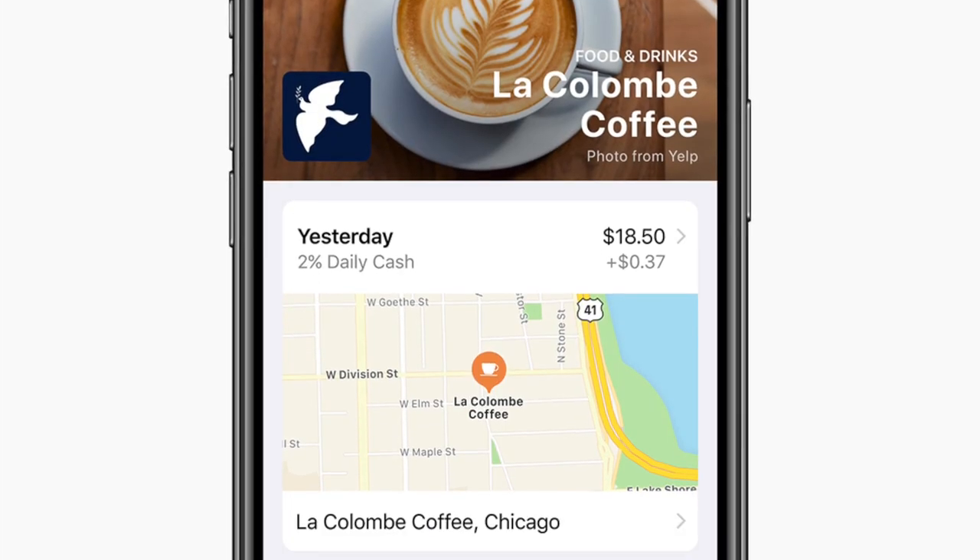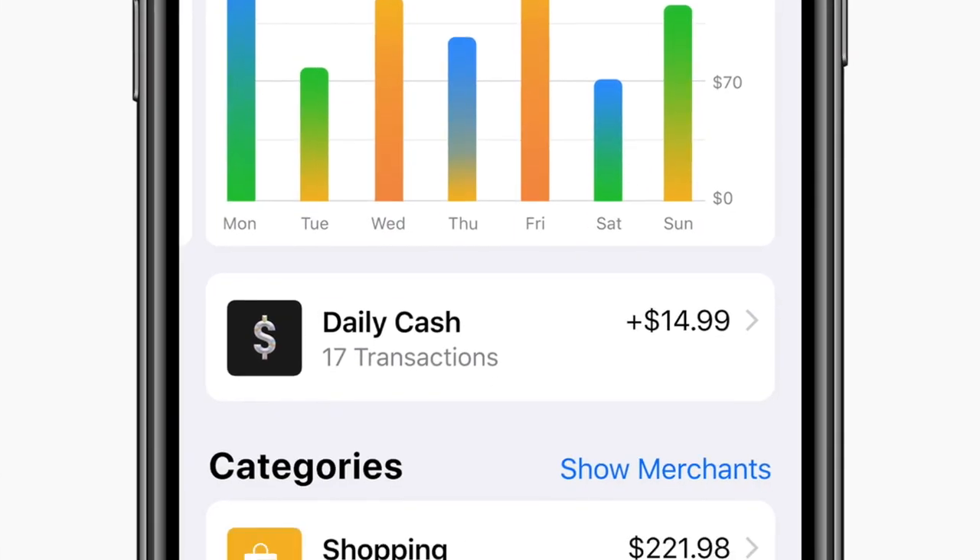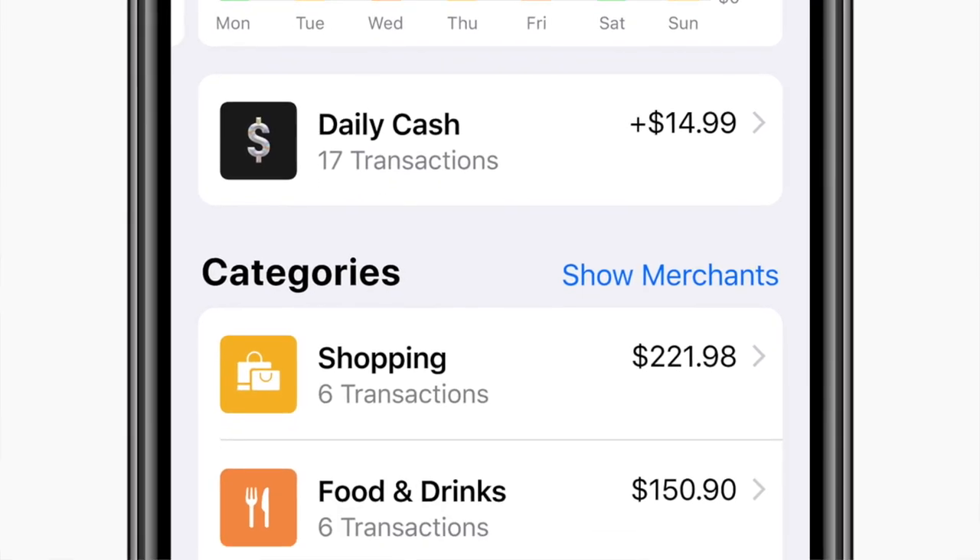Apple Card uses machine learning and Apple Maps to clearly label transactions with merchant names and locations. So if you don't remember a certain transaction, you can click on it and it will show you the exact location the transaction was made on Apple Maps. Also, purchases are automatically totaled and organized by color-coded categories such as food and drinks, shopping, and entertainment, and you'll be able to sort through weekly or monthly spending summaries to really track your spending habits.